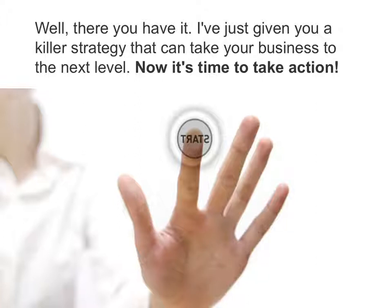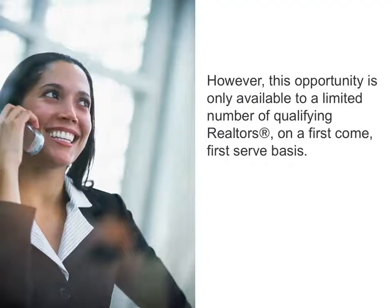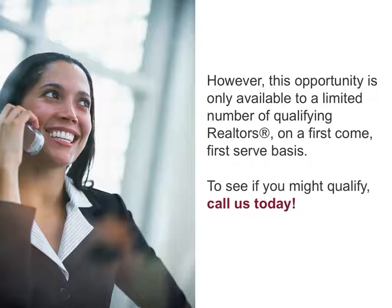Now it's time to take action. As an added value service, we can provide you with a free copy of the listing video we showed earlier. Plus, we can hook you up with a top-notch vendor who can custom brand it with your photo, logo, and contact info. However, this opportunity is only available to a limited number of qualifying realtors on a first-come, first-served basis. To see if you might qualify, call us today.